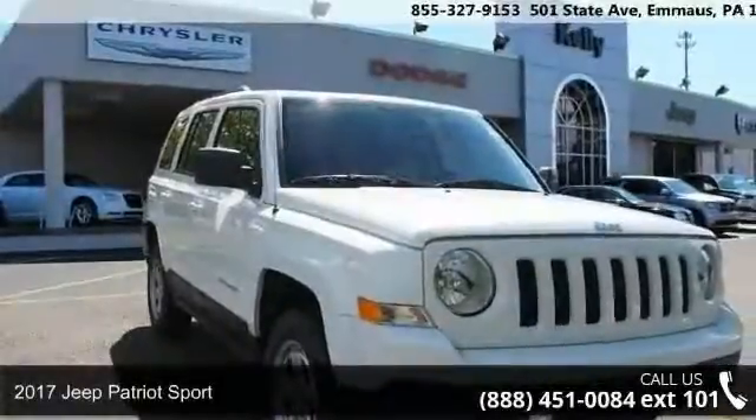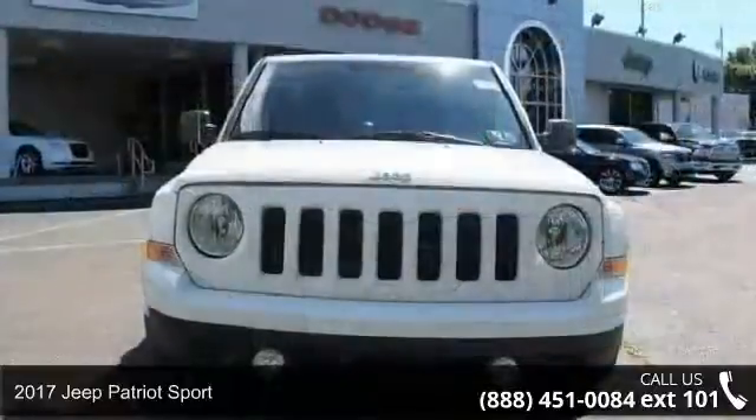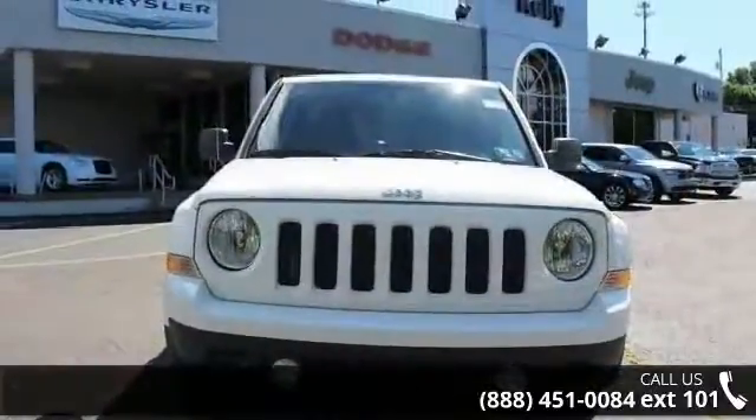Arrive in style with this 2017 Jeep Patriot Sport. If you are looking for an automobile with great features, look no further.